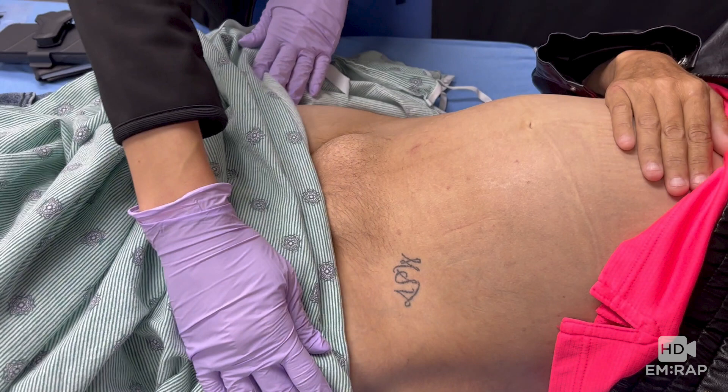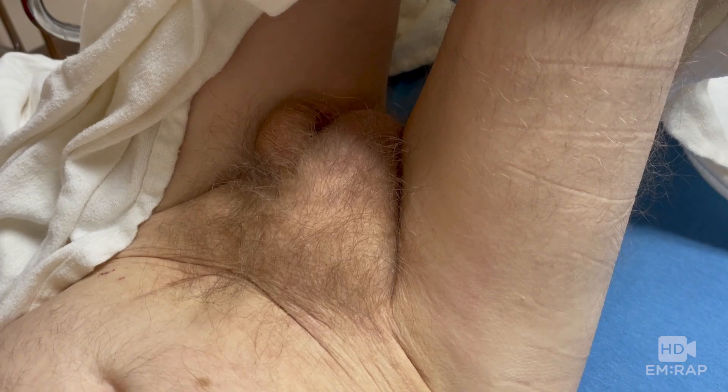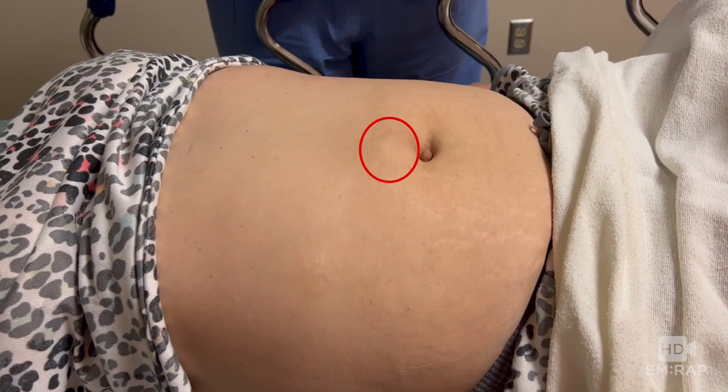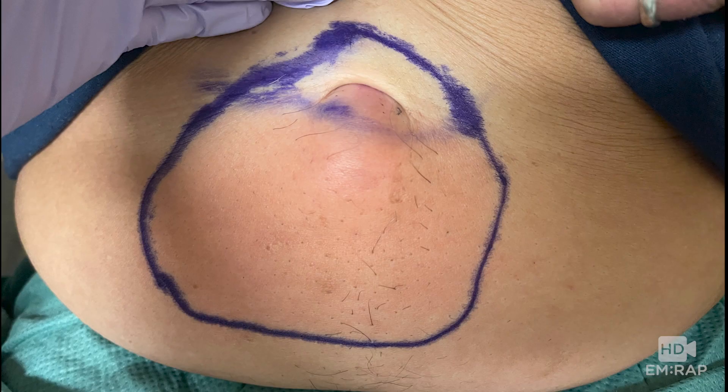Here are several patients with hernias: a right inguinal hernia in a female, a right inguinal hernia in a male, a left inguinal hernia in a male, and an abdominal hernia. Some hernias are more difficult to see but can be palpated. These are all somewhat painful, but clinically there's no concern for incarceration.